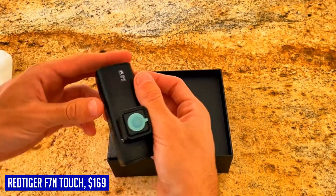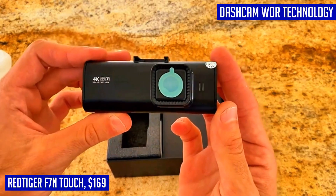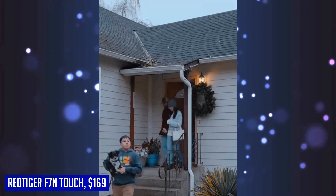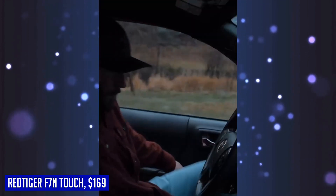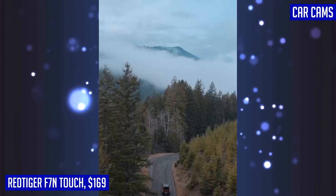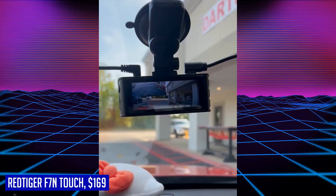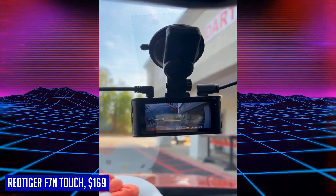Whether it's day or night, thanks to the WDR technology and enhanced super night vision, the upgraded touchscreen allows for easy access to all features. With the super capacitor, you can rely on optimal performance in any weather condition. Connect seamlessly with the built-in GPS and Wi-Fi control through the Red Tiger app, allowing you to share your journey in real-time.